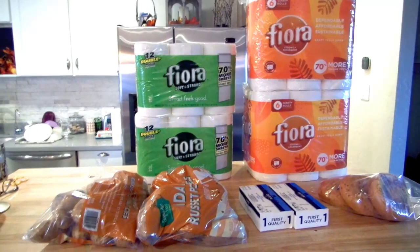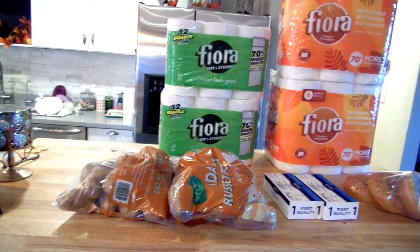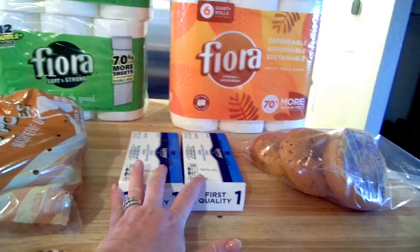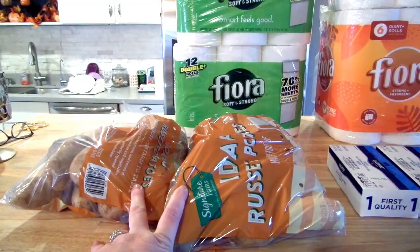Here is my Safeway haul. I spent $24.24 at Safeway. They had a couple of sale items — I really just went there because it's right up the street to grab a couple of things. Butter was 74 cents each, so I got two pounds of butter for $1.48. Potatoes — five-pound bags were 25 cents, so I got two bags, 10 pounds of potatoes for 50 cents.